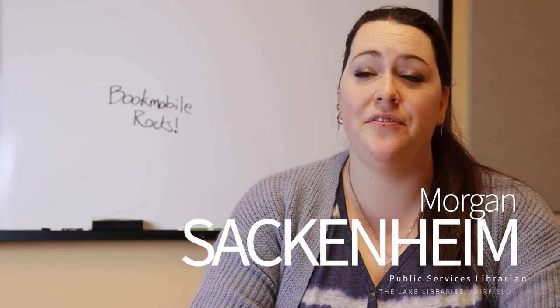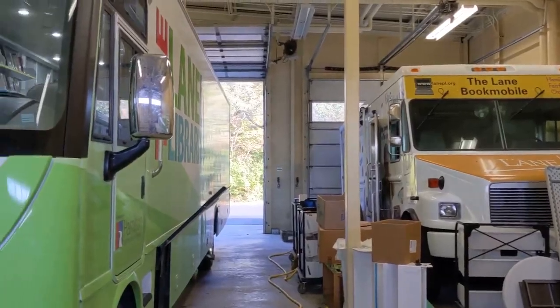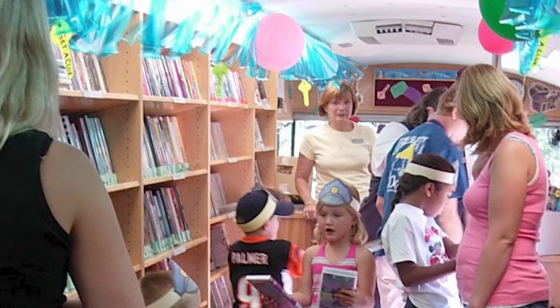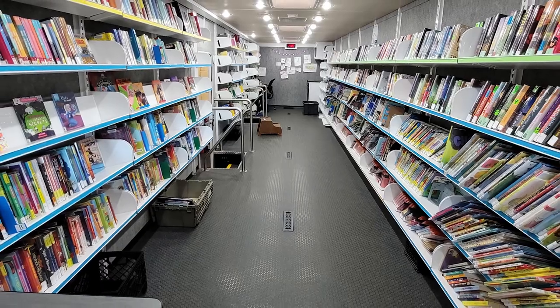Can you tell us some of the main differences between the old Bookmobile and the new one? The newer one is a lot bigger, with a lot more room for materials and people. We can fit entire classes of students on there, and there's just a lot more natural light and space to move around and browse.